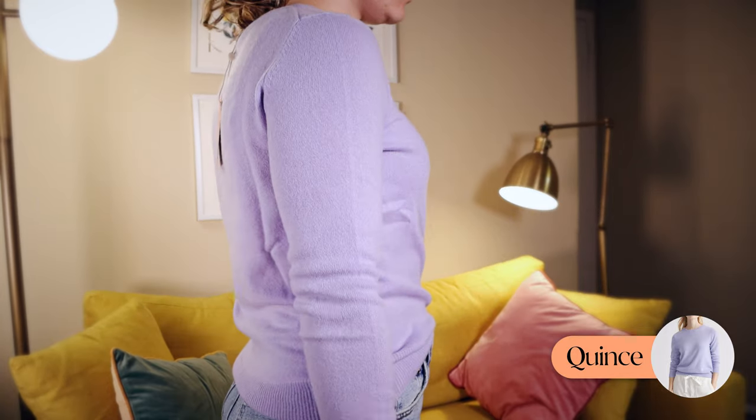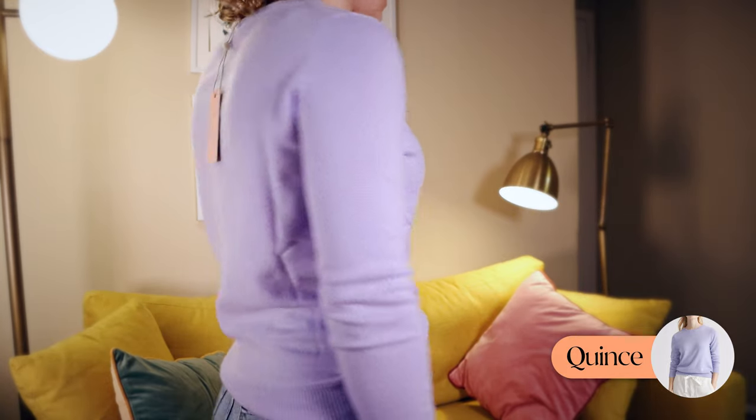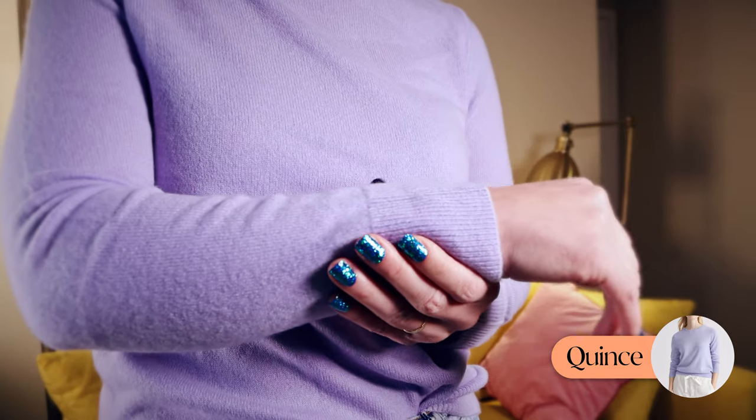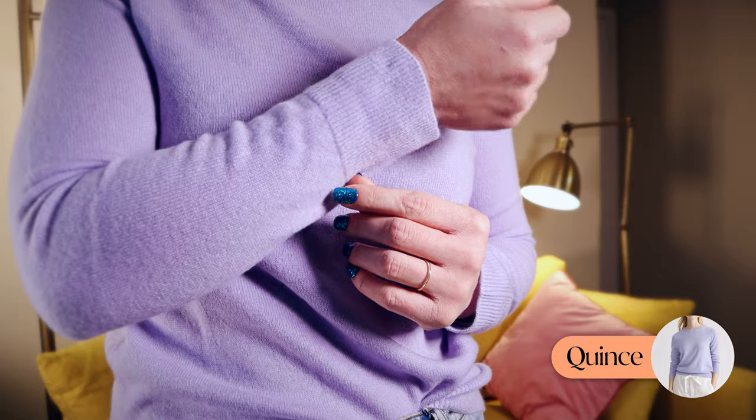Now the Quince cashmere sweater. This one is very, very close to the Naadam in terms of how it feels, although it's just slightly more lightweight. If I had to pick one, I'm leaning toward Quince as the best option because it feels very similar to the Naadam but it's less expensive — only $50 versus $75. I think I'm going to try them on one more time and do a final ranking.